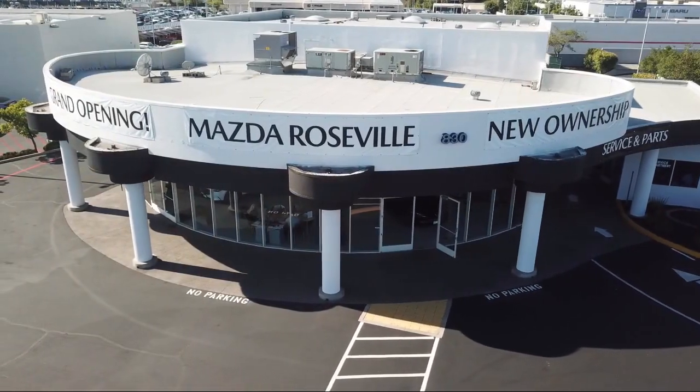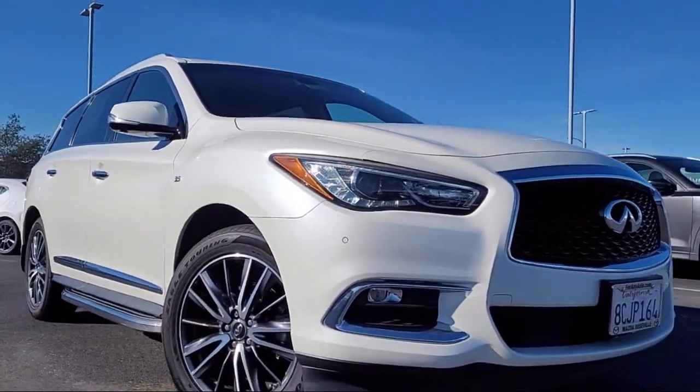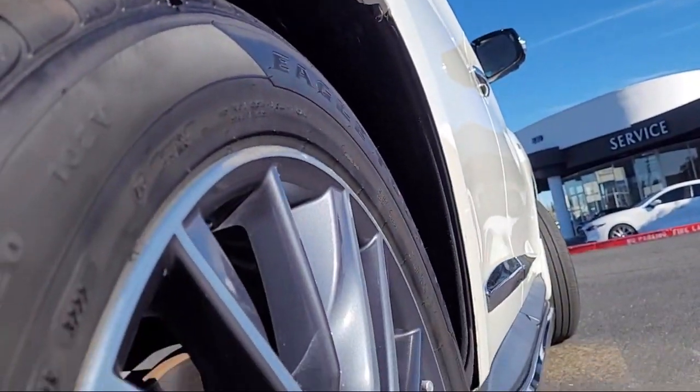Welcome to Mazda Roseville, and here's a look at another one of our great vehicles from our inventory. It comes equipped with third row seating, 18-inch triple five-spoke aluminum alloy wheels, and a garage door transmitter.